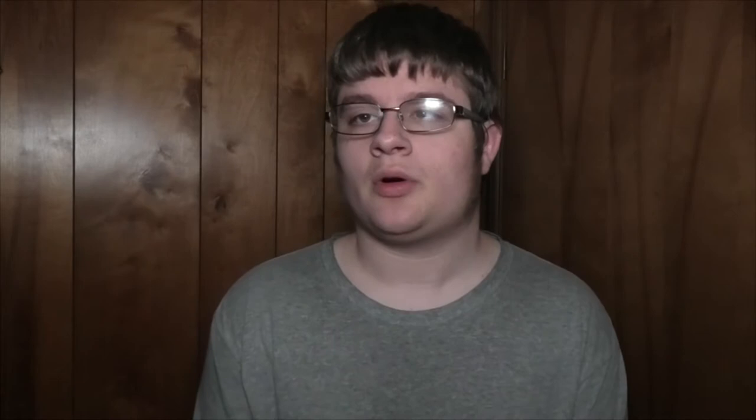In 2004 the MAX yellow line opened four months ahead of schedule. This opened from the Expo Center to the 11th Avenue turnaround. The blue, red, and yellow lines all ran together from the Old Town area and Skidmore Fountain area down 1st Avenue.